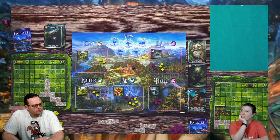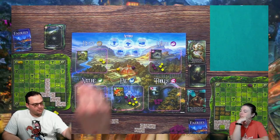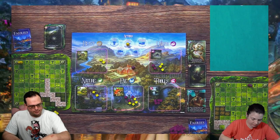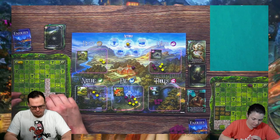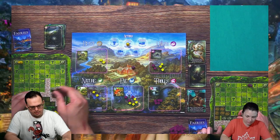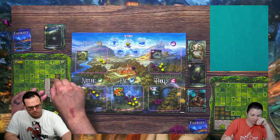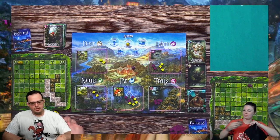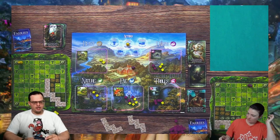You might hear our kid in the background with a set of metal keys jangling — he's with the babysitter, don't worry, we didn't leave him by himself. He didn't want to build garden. I'm going to draw a card. I'll play the Red Cap: place a kinship in an area and remove one from the same spot.